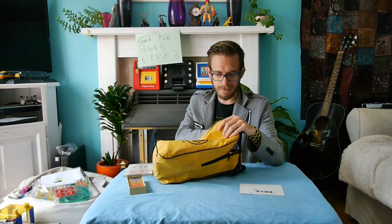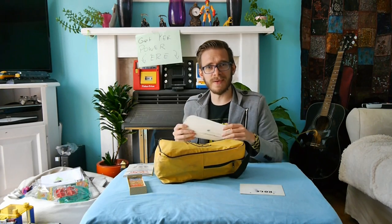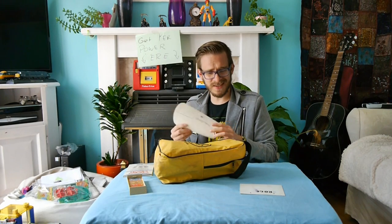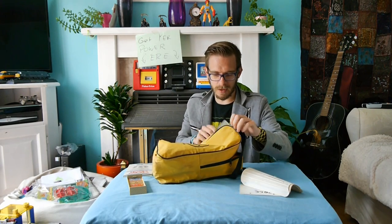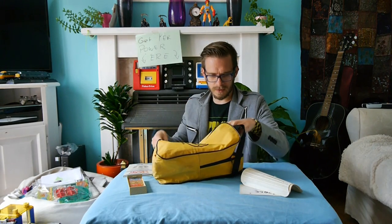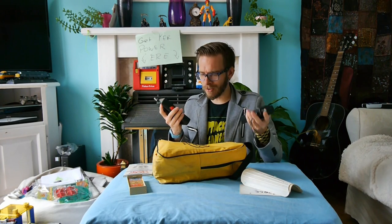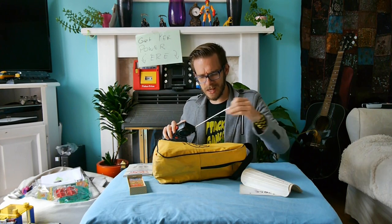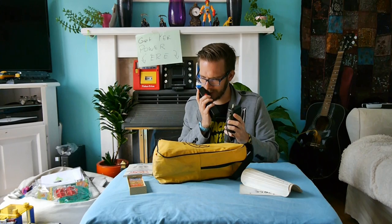I've got some shin pads for cricket? I've never played cricket. Football. Don't know why I've got that. Looks like the bottom of a hole punch. Two walkie talkies by Humbrol. I didn't know Humbrol made walkie talkies — I thought they made paint for like Warhammer models. It's always good to have two of these. Ten four, ten four.